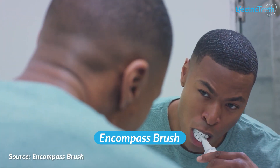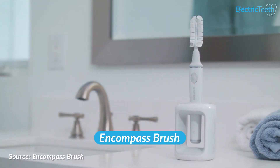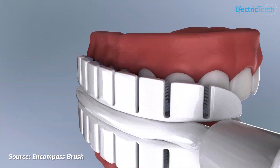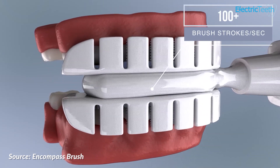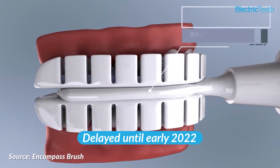So at the time of recording in late May 2021, Encompass — which was a J-shaped half-mouth toothbrush designed to clean the upper and lower jaw at the same time, so you could brush one side of the mouth and then move to the other — has been delayed until early 2022.